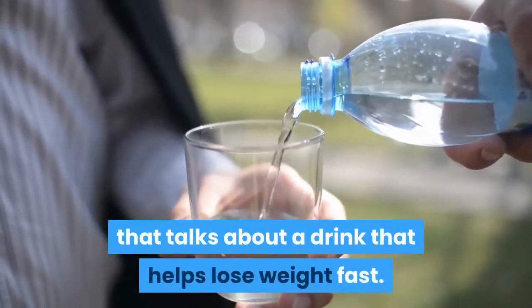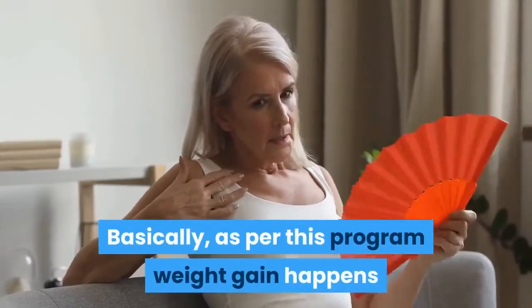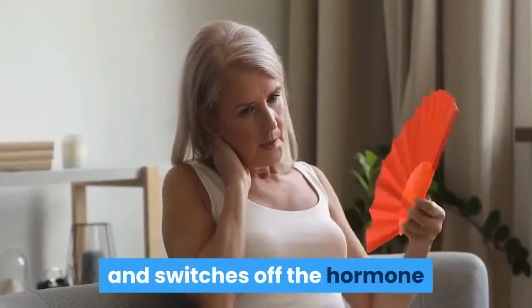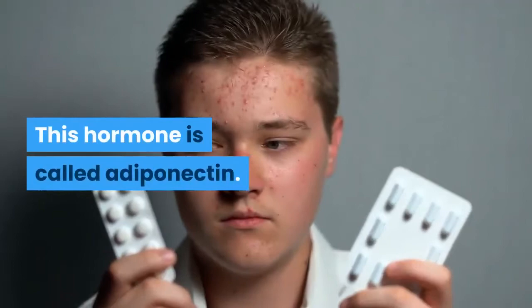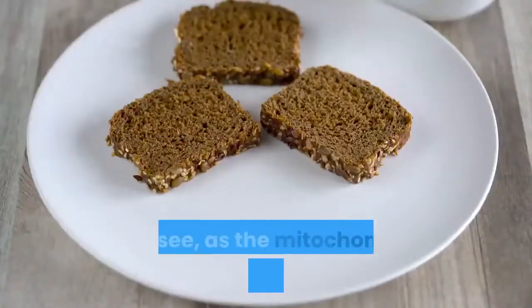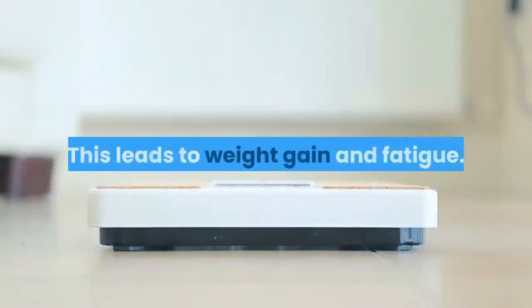How does the Flat Belly Tonic system work? Flat Belly Tonic talks about a drink that helps lose weight fast — within just 30 days of starting, you will notice visible results. As per this program, weight gain happens when the C-reactive protein, or CRP, disrupts the functionality of the mitochondria and switches off the hormone responsible for metabolic activity. This hormone is called adiponectin. All this leads to fat accumulation, and unfortunately, the more weight you gain, the higher the CRP count goes.